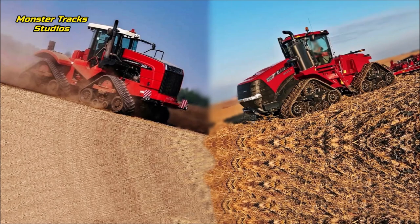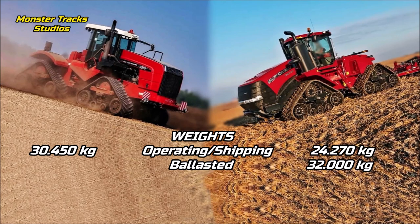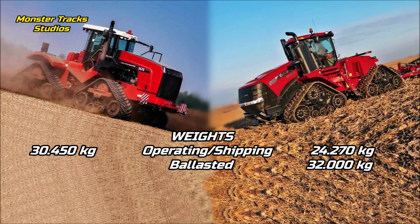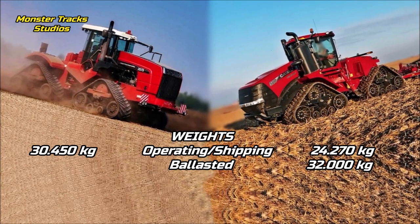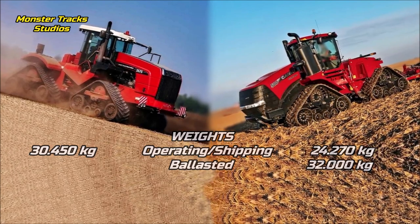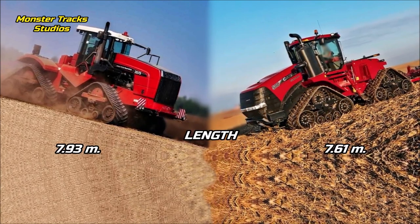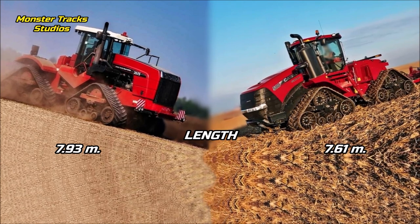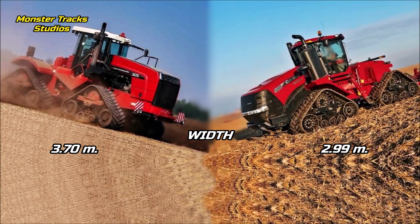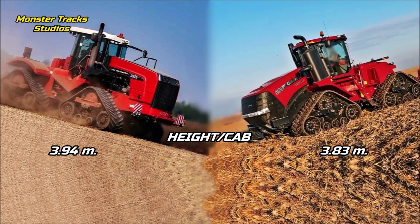Let's now compare the size of these two. The operating weight of the DT is at 30,450 kg; it does not use ballast weight because it pushes from the middle of the tractor. Case from the other side is a much lighter tractor, with a basic weight at 24,270 kg and it can touch 32,000 kg max ballasted. The wheelbase of both tractors is at 3.9 meters. The length of the DT is at 7.93 meters; the Quadtrac is smaller at 7.61 meters. The width of the DT is at 3.7 meters; Case is smaller at 2.99 meters. The height to the cab of the DT is at 3.94 meters; Case is shorter at 3.83 meters.